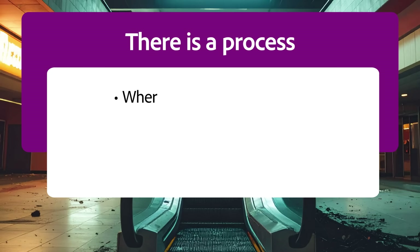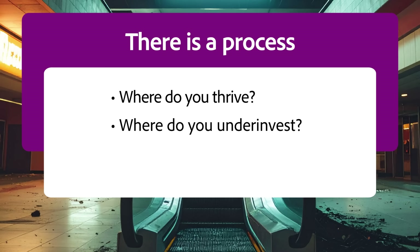But most of us don't stop to think about our process — we just create. So here's your reminder: there is a process. Where do you thrive? Where do you under-invest? And when time or resources are tight, how do you keep momentum?